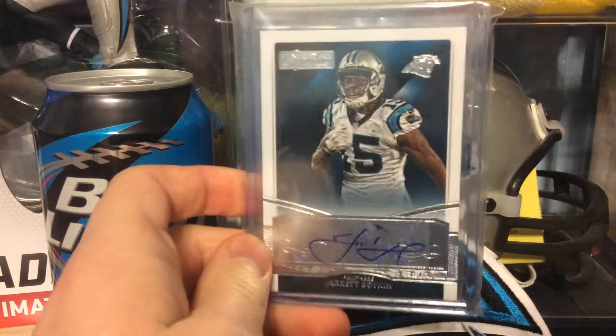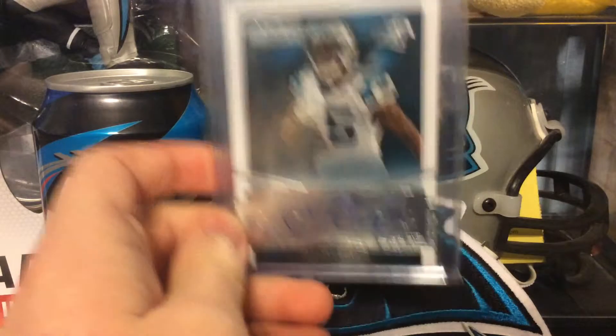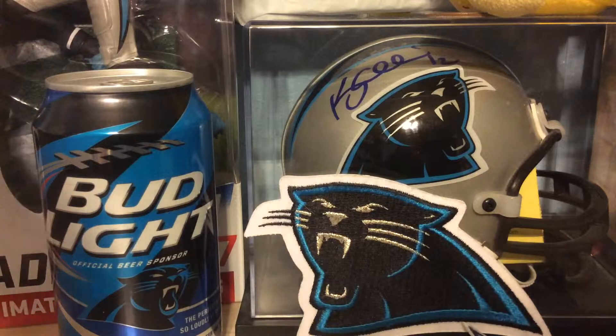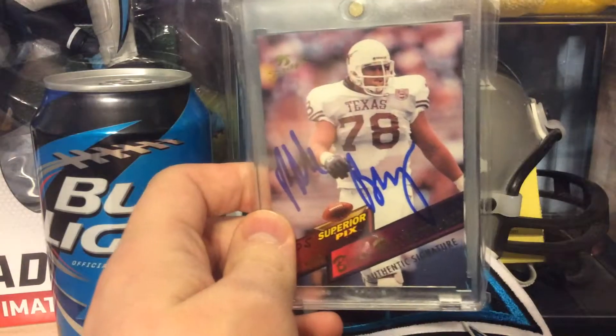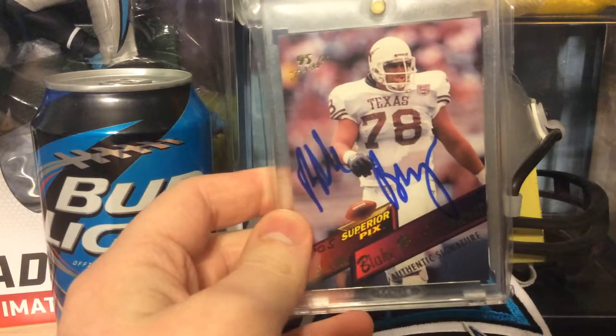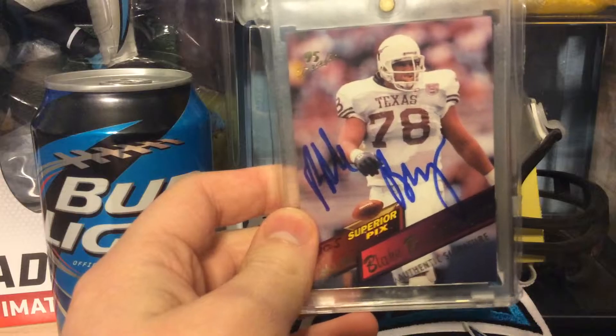Next up is out of 1999 Score. This is an inscriptions autograph of Tim Biakpatulka. Always liked his last name, and he was on the Panthers. Everyone had high hopes for him, and he turned out to be not so great, but oh well.